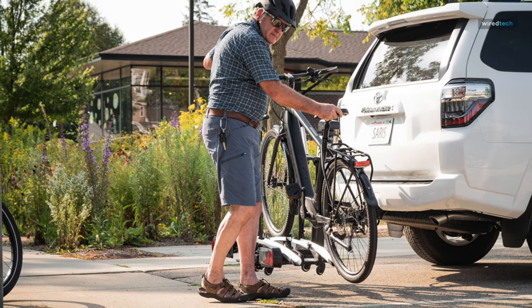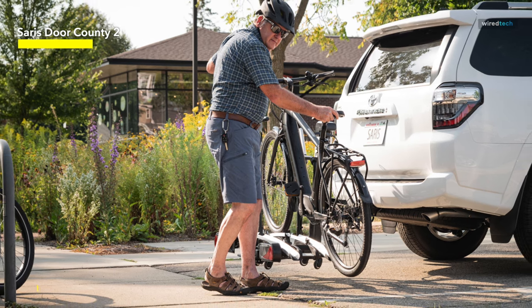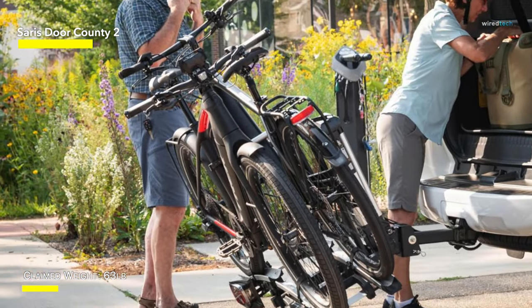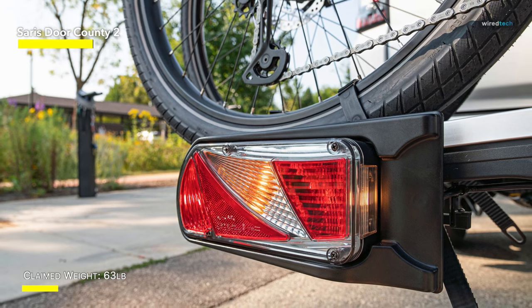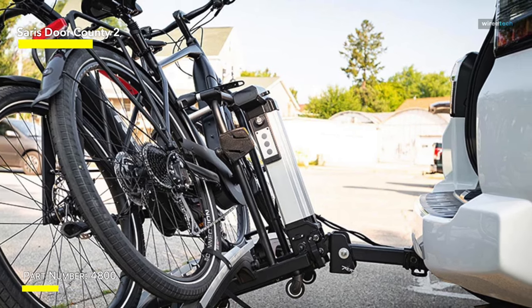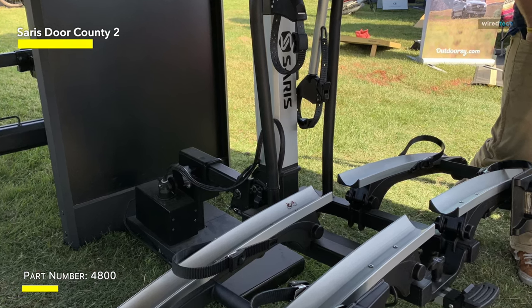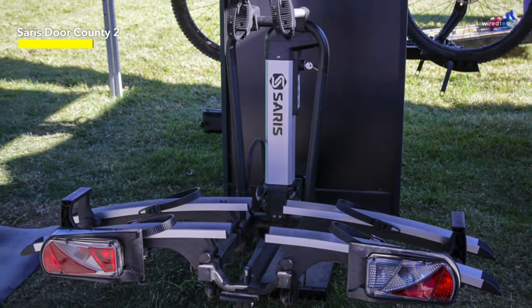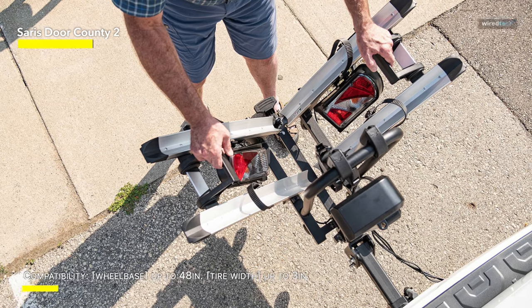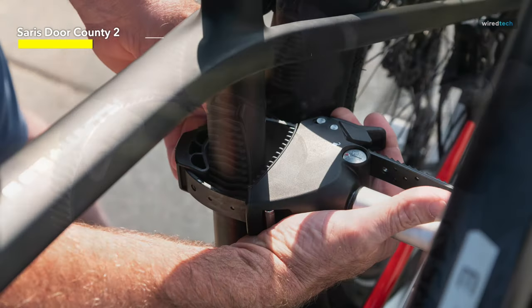Saris Door County 2. The Saris Door County 2 Bike Hitch Rack is the last item on our list. The Door County offers all bikes an incredibly simple and safe ride, with the ability to raise and lower the entire platform with the push of a button and the versatility to transport e-bikes, mountain bikes, your beloved TT rig, or a variety of bicycles. The electronic feature lifts and lowers the e-bike with a simple turn of a key and push of a button. The Lobster Claw Arm, designed specifically for e-bikes, provides a secure hold without damaging the paint job, touching the fender, or getting in the way of the battery mount. The rack also has signals and taillights for increased road safety.